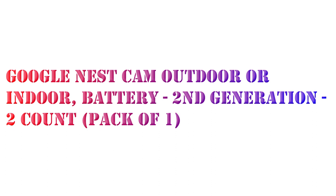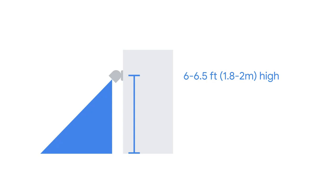Hello! I want to share this product: the Google Nest Cam Outdoor Indoor Battery, second generation, two count. Nest Cam has built-in intelligence and can tell the difference between a person, animal, and vehicle, and send alerts directly through the Google Home app.